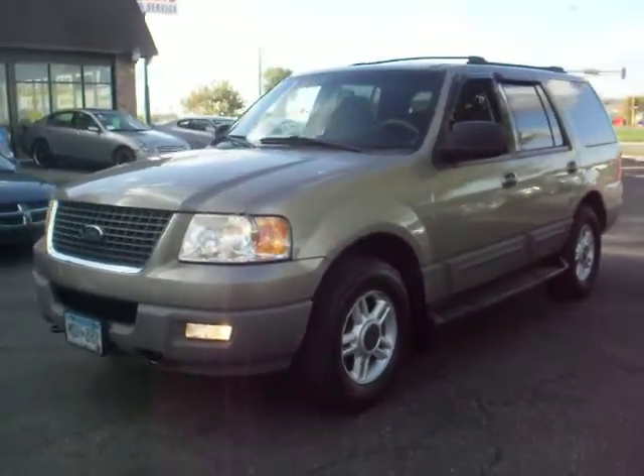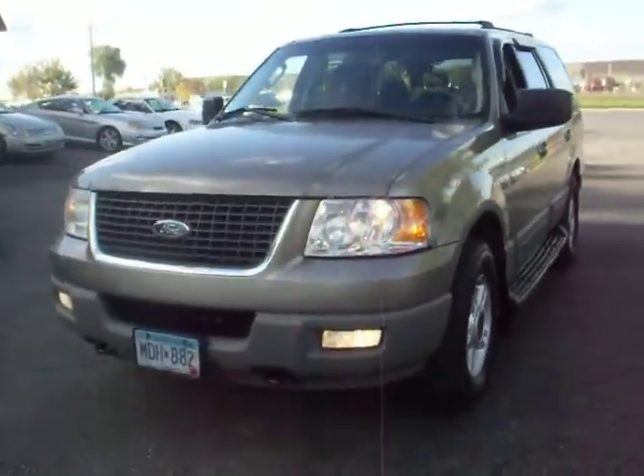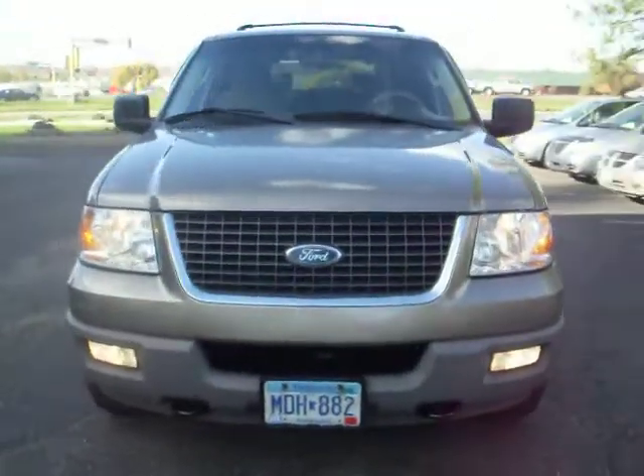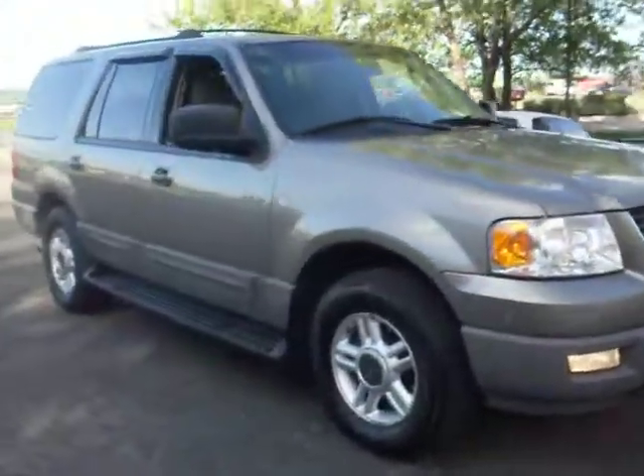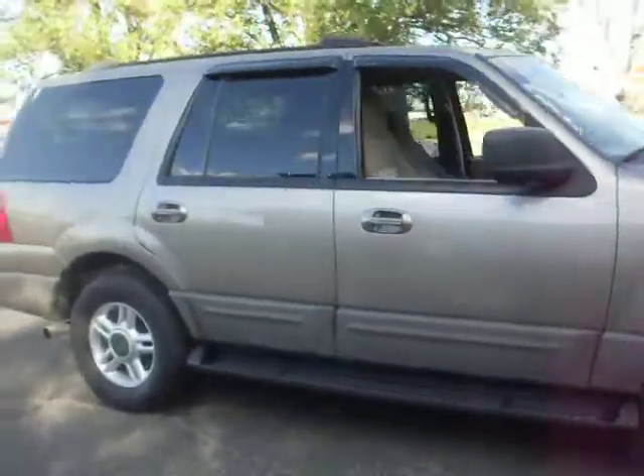We have a 2003 Ford Expedition. This one's an XLT, 4x4, 5.4 liter V8. This one's a 7 passenger.